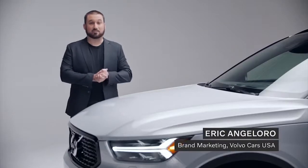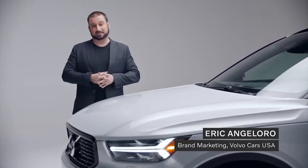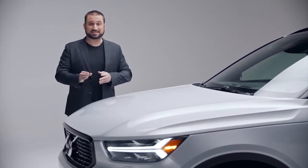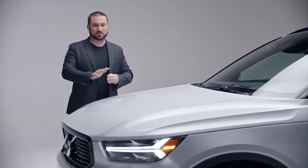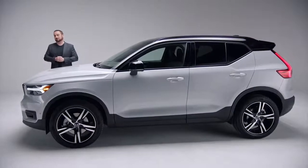Hi, I'm Eric Angelo, brand marketing manager for Volvo Car USA. I love good design. I love great design. I love the kind of design that when you see it, you're like, wow, that is cool — I have to have that in my life. That's why I'm here today to talk to you about Volvo design.